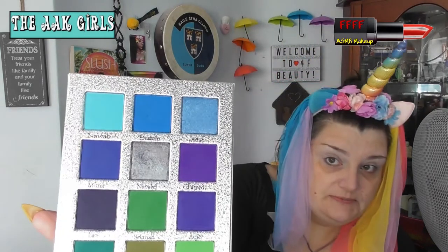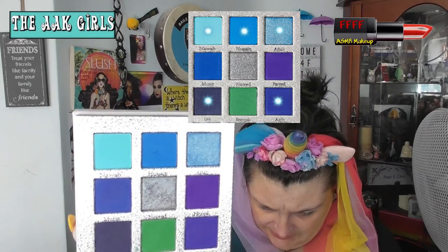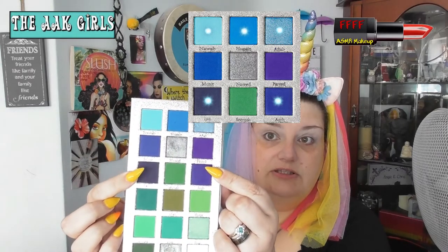This is the continuation of the AAK group, which is myself, Anne and Kaylee. We are doing blues this month, and we're all doing different palettes, so I'm doing Certify Affinity 2 — the top half of this palette contains the blues. When I did a random number generator, I got Nawab, Hussain, and Aftab on the top row, and then I got Ijaz and Akib on the third row, so these two either side. So I got four mattes and one shimmer — not a bad ratio.